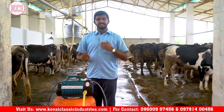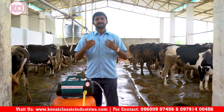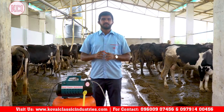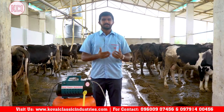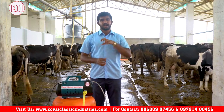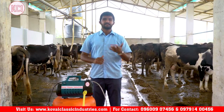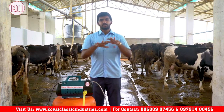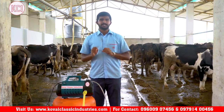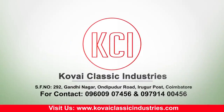If you want to subscribe to our channel, please subscribe for regular video updates. On this channel, we share content in 6 languages across India. We share the latest in agriculture, farming, technology, and implements — complete agricultural knowledge. Let's go to our video.